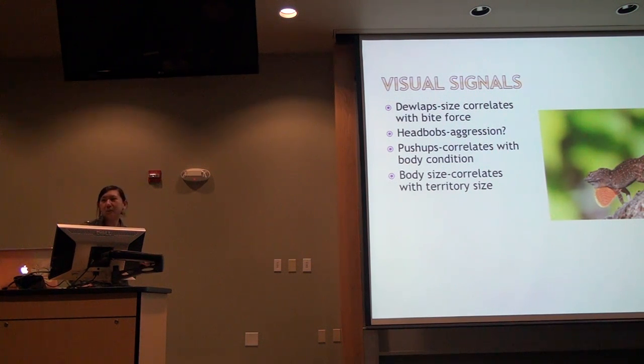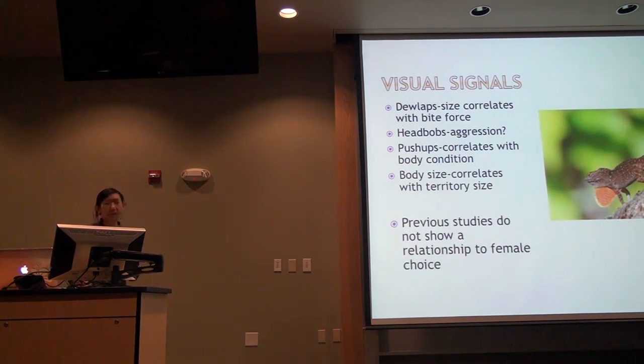Talking about mate choice: anoles do a variety of flashy visual displays, and we know these lizards are very visual. The most conspicuous is the dewlap — the size of the dewlap correlates with bite force. They also do head bobs, which signal aggression, and push-ups, which correlate with body condition. Larger body size correlates with territory size a male can defend. However, decades of research looking at these displays and mate choice have found no relationship between these visual displays and how females choose their mates — which is pretty surprising.